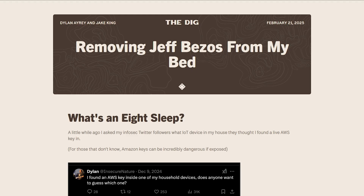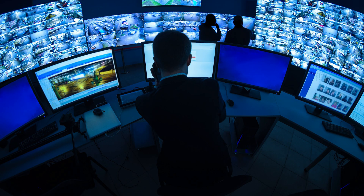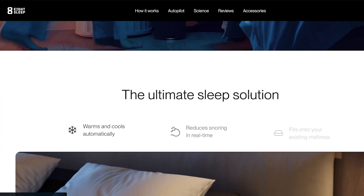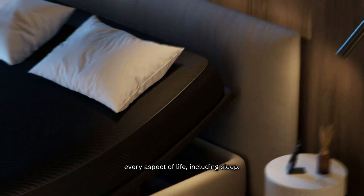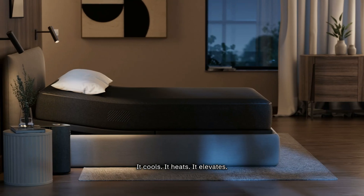A cybersecurity expert managed to find a backdoor built right into his mattress. Not only was this backdoor intentionally put in by the company, but it gives every engineer working there ludicrous access to the mattress. The company in question is called Eight Sleep — a Silicon Valley startup that sells smart mattresses promising the ultimate sleeping experience.